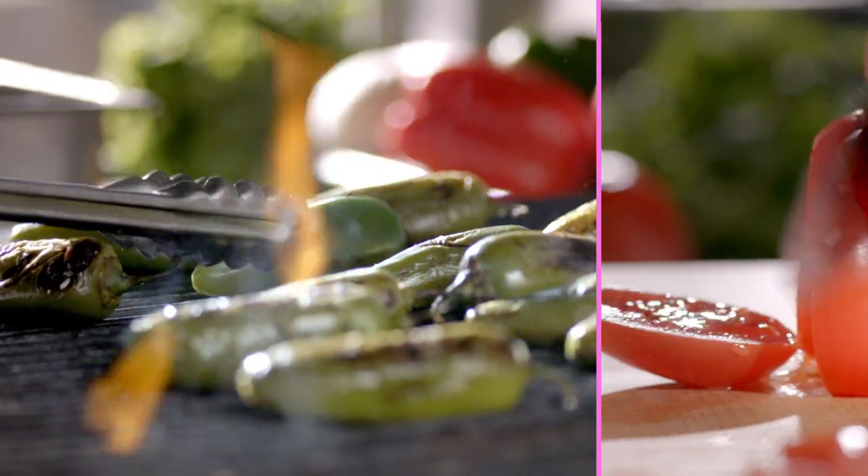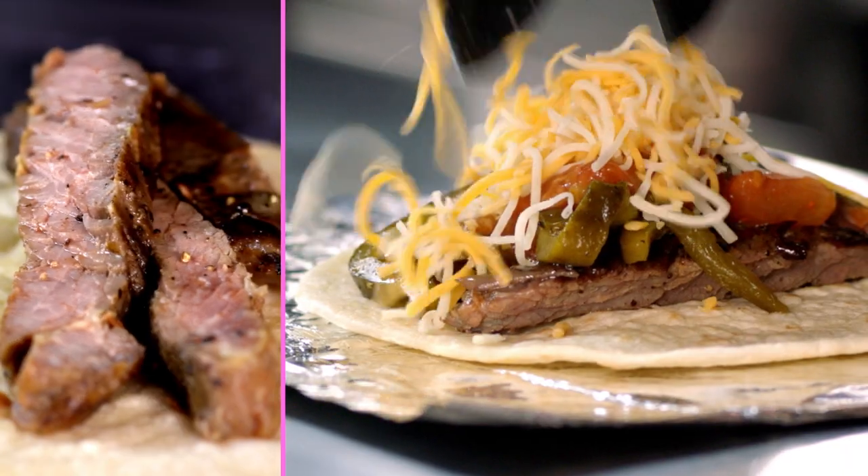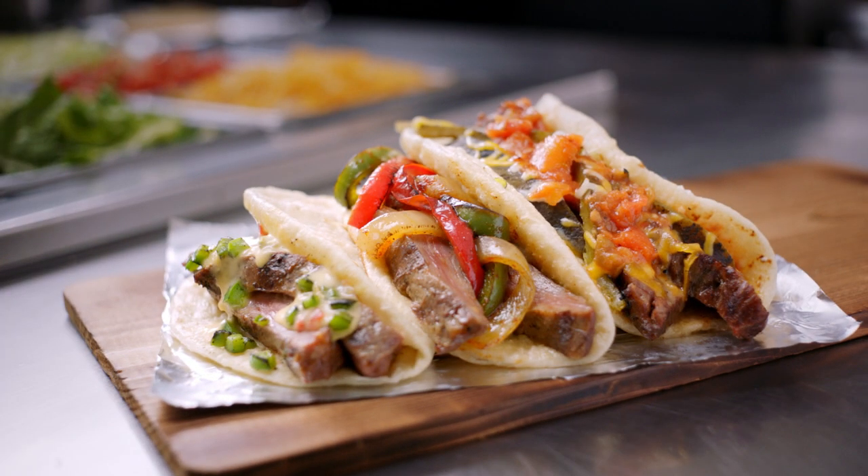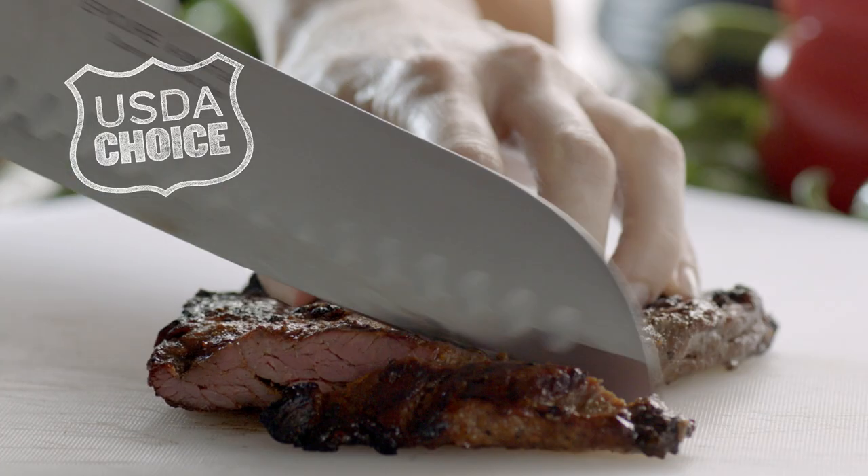For 40 years, Taco Cabana has built a reputation on quality ingredients and authentic recipes, so we know tacos. Now, we're raising the bar and introducing three new loaded steak fajita tacos — our best ever.